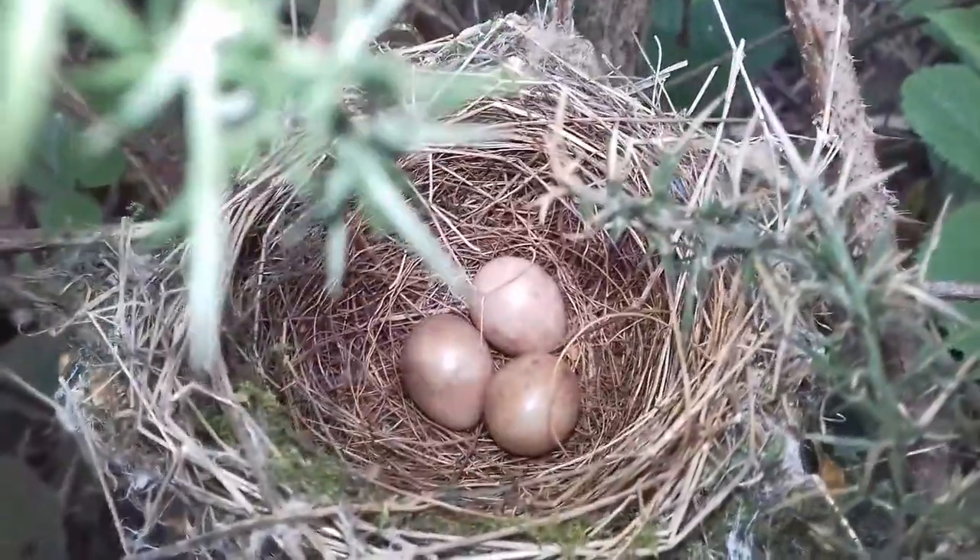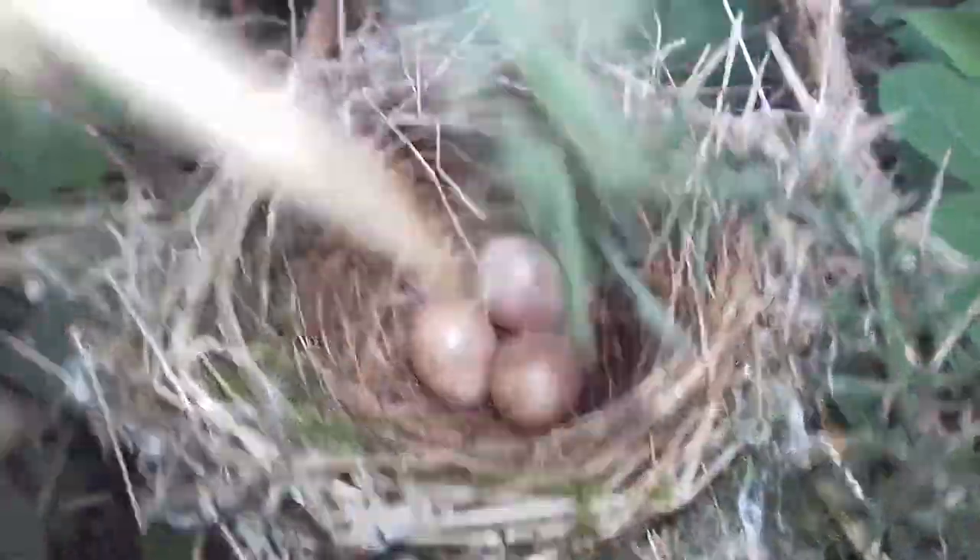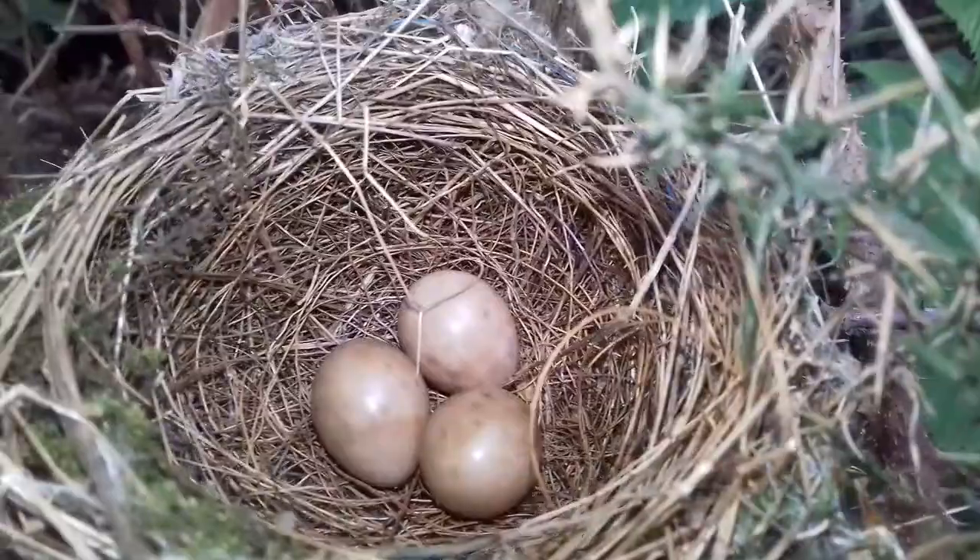I was walking through this path here in this park and a blackcap flew out and I just walked in — and there was a blackcap's nest here, look. You can see a blackcap's nest with three eggs.